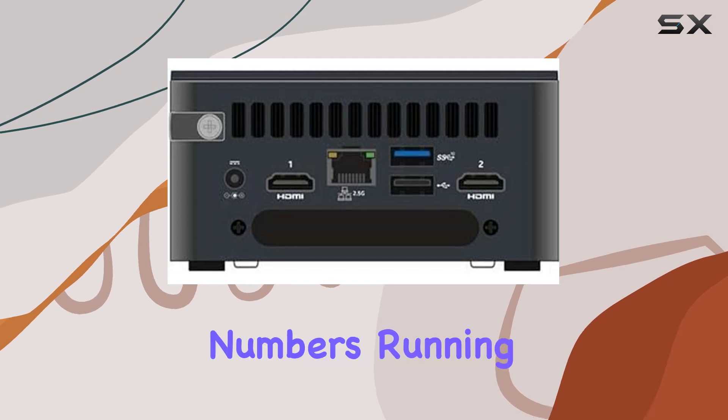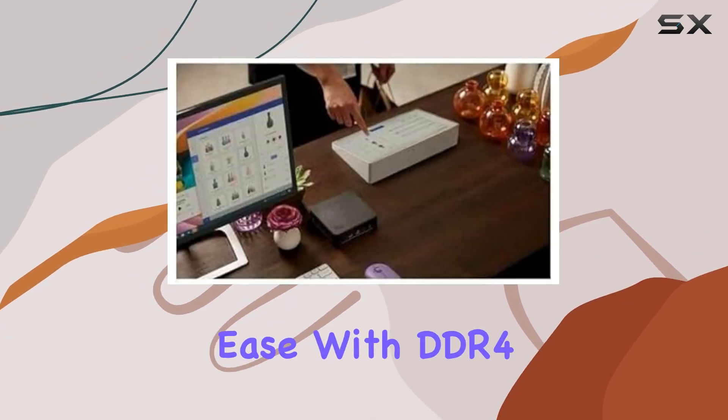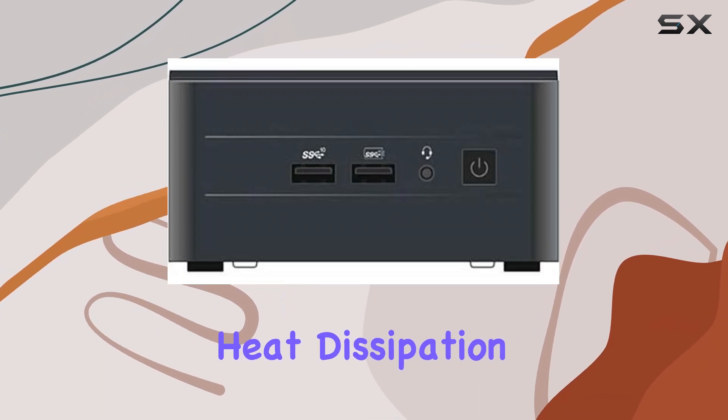Whether you're crunching numbers, running simulations, or editing multimedia content, the NUC 13 Pro handles it all with ease. With DDR4 SDRAM compatibility, you not only experience enhanced performance but also optimized power consumption and improved heat dissipation.